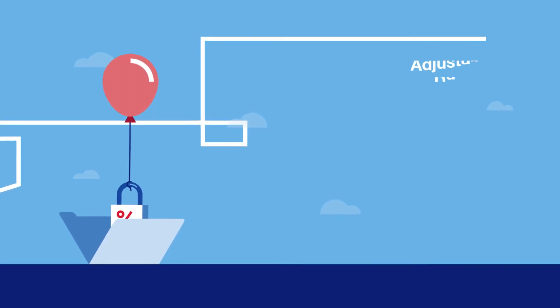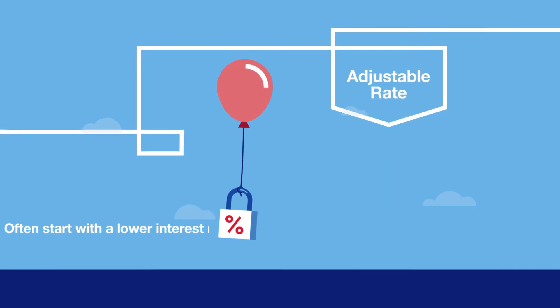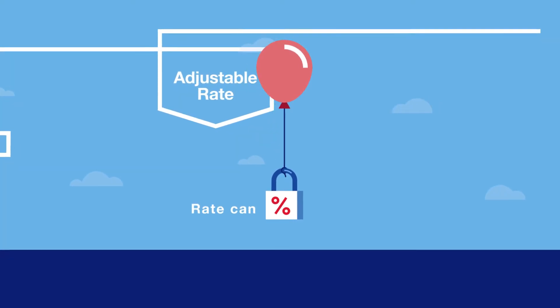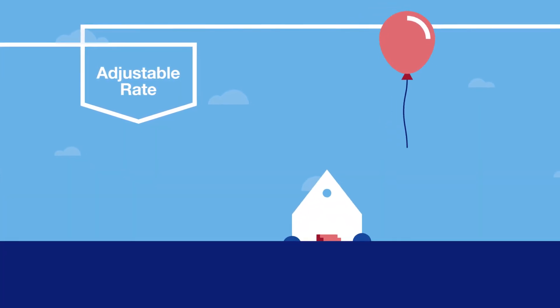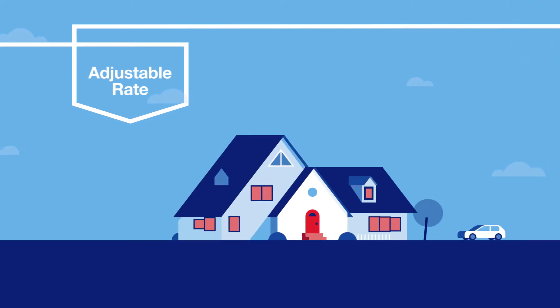Or adjustable-rate mortgage loans. These loans often start with a lower interest rate than a fixed-rate mortgage at first, but the interest rate will change after an initial fixed-rate period. The low initial interest rate could work well if you plan to relocate or make improvements and resell.